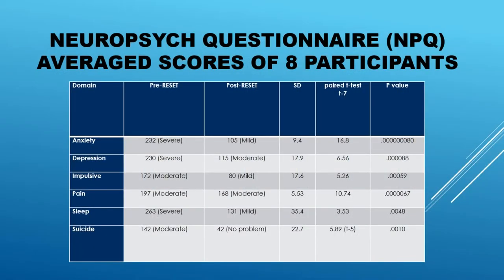Here's the neuropsych questionnaire — look at the average scores. I point out pain: this has an effect on pain levels, not that much but some. Look at sleep. Look at suicide. I would propose to you that binaural sound can alleviate neuroinflammation and reset the trauma circuit back to its prior level, thereby establishing previous resiliency.